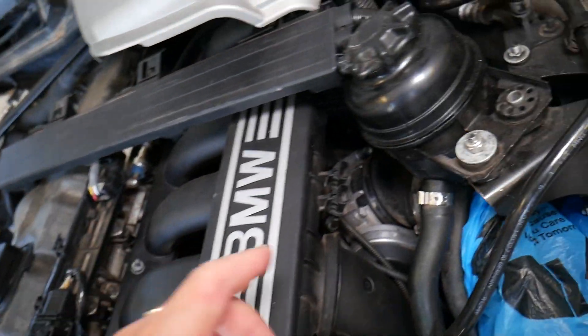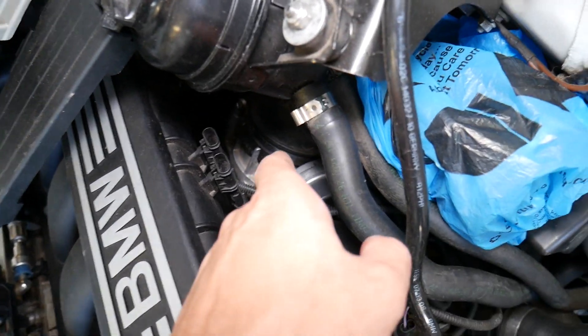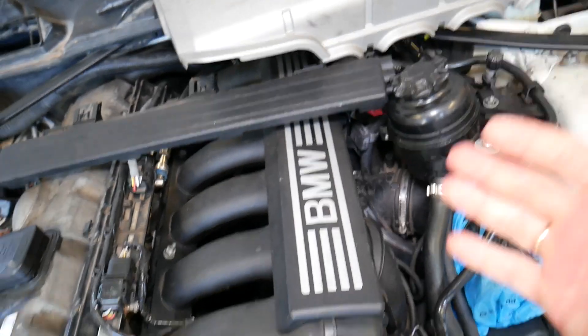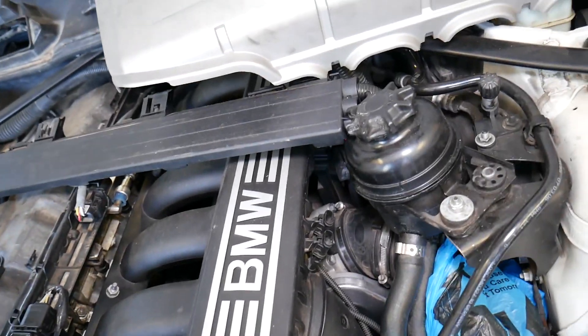A dirty throttle body can also cause misfires. We have a video on the channel showing how to remove and clean the throttle body — it's not very complicated at all.